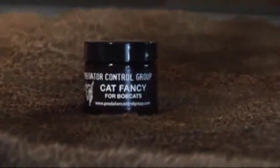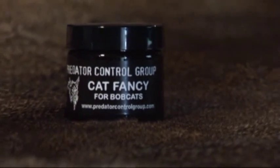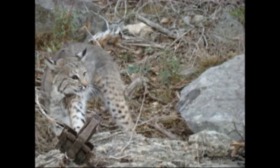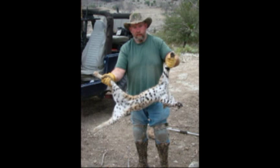The other cat lure I'm selling is Cat Fancy. I was just going to sell the Cat Collector because I like it so much personally, but so many guys have used Cat Fancy over the years that they got upset when I was going to take it off the market. Cat Fancy comes in a two-ounce bottle for $10. It has catnip and more traditional cat ingredients. The Cat Collector does not have those, and it's four ounces for $20.